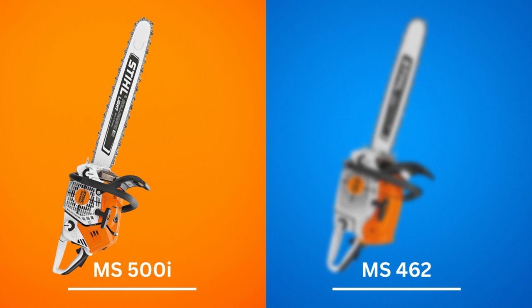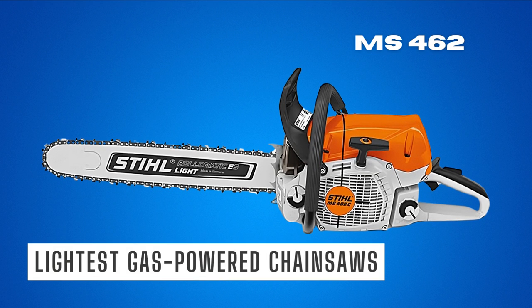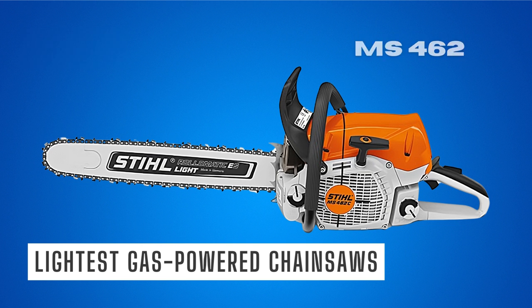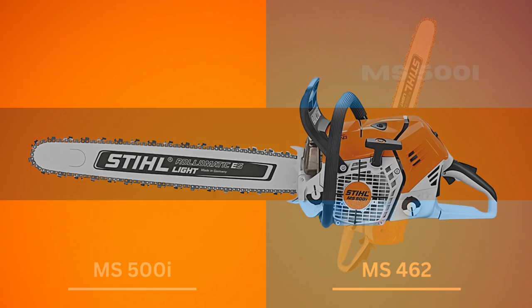3. Weight — even though the MS-500i has an impressive list of eye-catching features, it cannot compete with the MS-462 weight-wise. The MS-462 models are officially the lightest gas-powered chainsaws from Stihl, weighing 13.2 pounds. The 500i is not the lightest saw out there, but at 13.9 pounds it will still be quite easy to maneuver and operate.